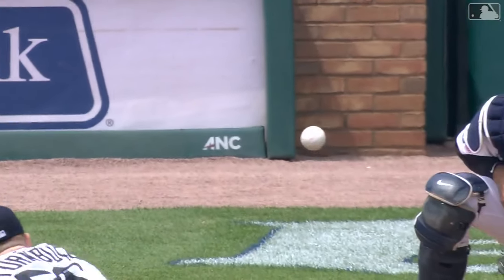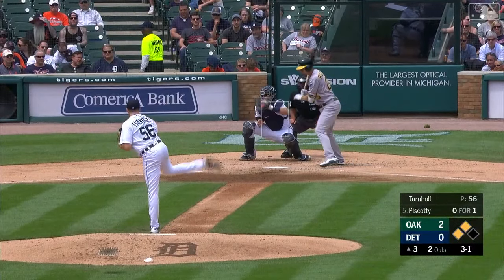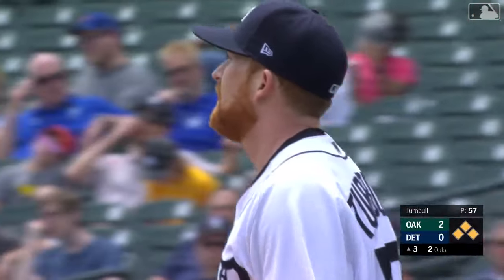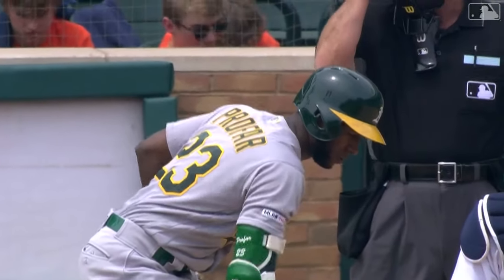On to the top of the third. Robbie Grossman will start things for the Athletics. A fastball ripped into right center — he's got great speed, and he's on his horse, he's going to get two. Are they going to send him to three? Matt Williams is going to send him on, and it's going to be a triple. The A's have got something going here.